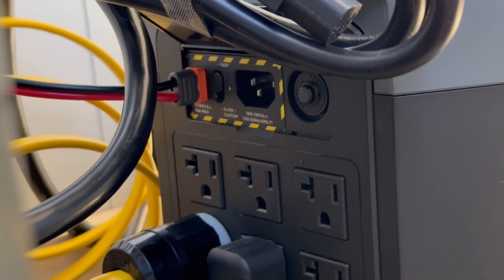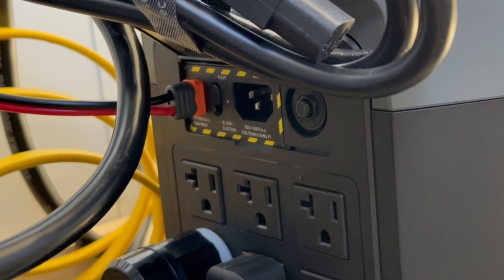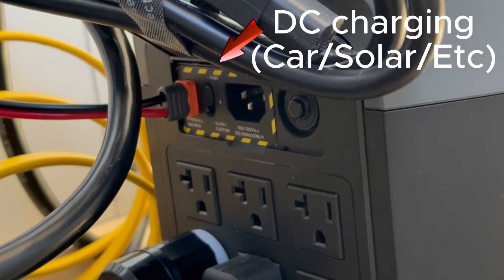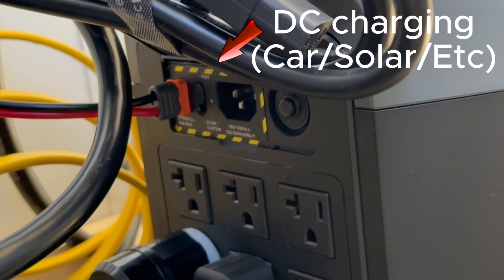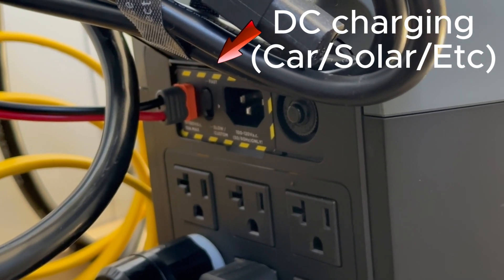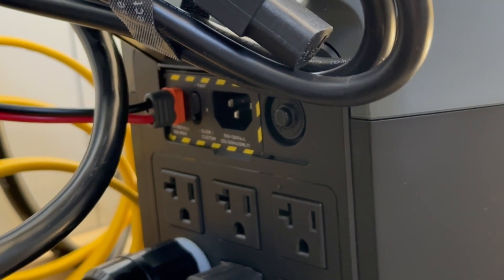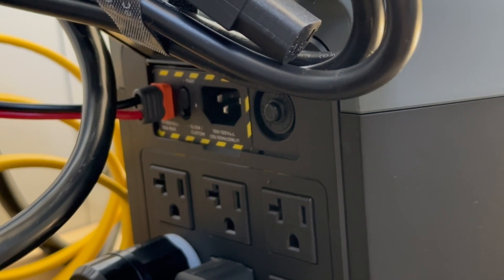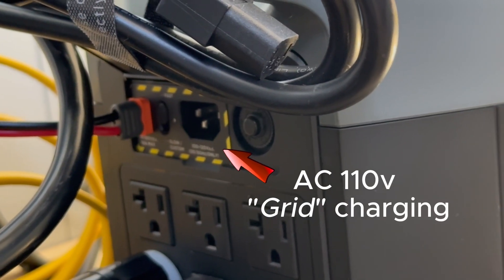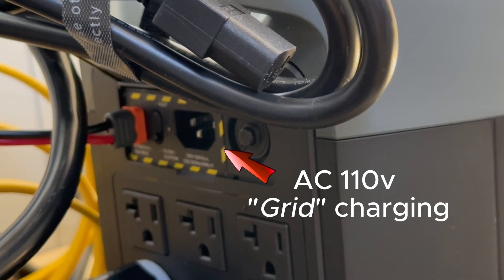This is how you can charge it. Right now it's got a DC plug in there which is connected to the solar panels. You can also use that same outlet to plug into a car and use your car's 12-volt cigarette lighter to recharge the battery bank if you're taking it mobile. And in the middle there with the three prongs, you can charge it from the grid by just plugging it in. That's the fastest way to charge it, and it'll charge the entire battery bank in something like two hours.